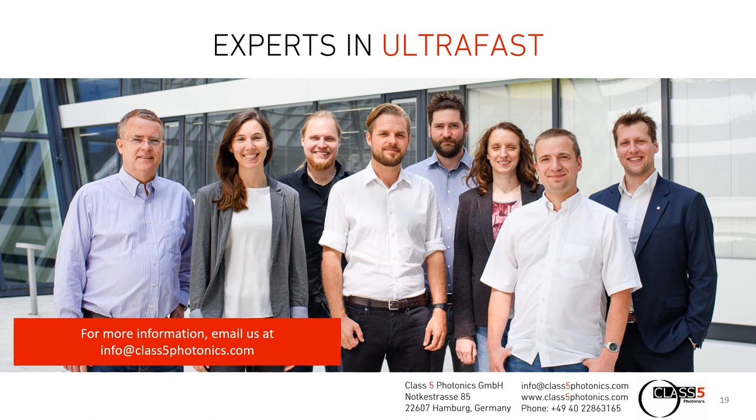With that, I want to thank you all for joining my presentation about our ultra-fast laser systems. If you need more information, please feel free to email us at info@class5photonics.com. I also want to thank all the organizers for making this online event possible during these very hard times. I hope to see you all next year in person at the next Photonics West trade show. Thank you very much.